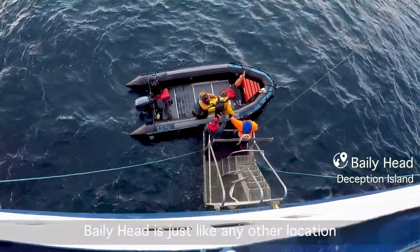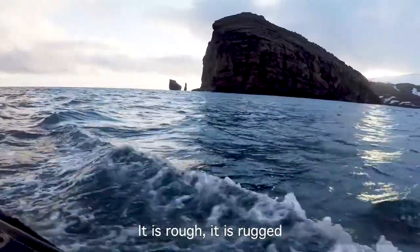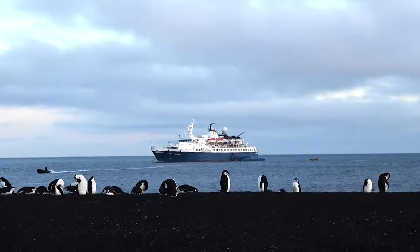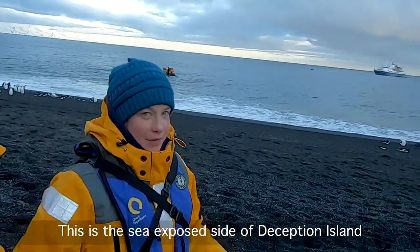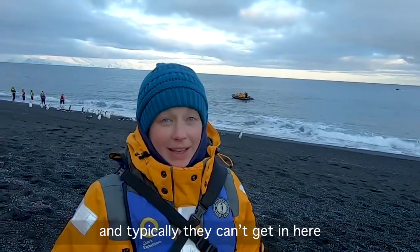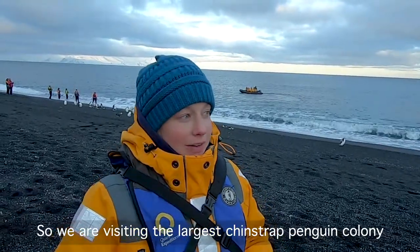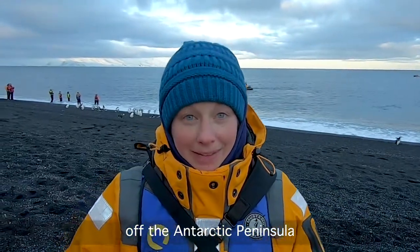Bailey's Head is just like any other location along the South Shetland Islands of Antarctica — it is rough, it is rugged, and it is an adventure on its own just landing on the beach. This is the seaward side of Deception Island where we landed earlier, a place called Bailey's Head. Typically they can't get in here because the surf is so high, but we've had gorgeous weather, so we are visiting the largest chinstrap penguin colony off of the Antarctic Peninsula.